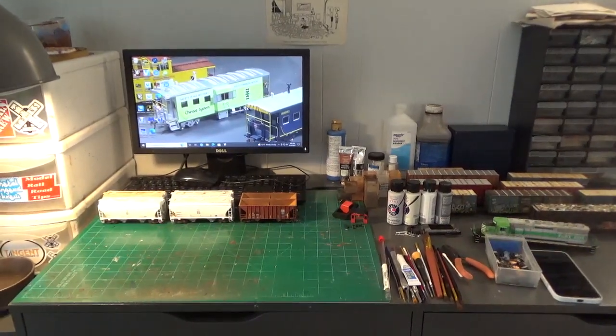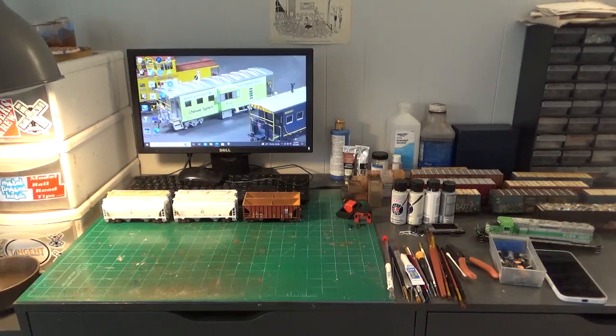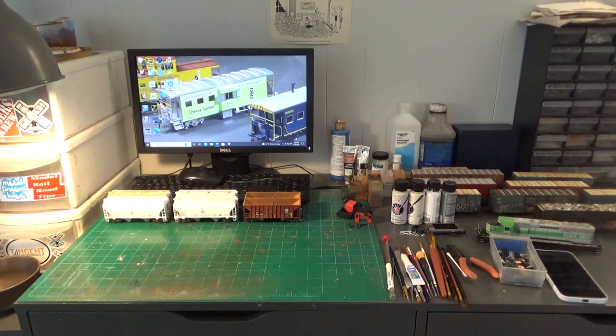Hey everyone, welcome back to the workbench. Dan here as always, and in this video we'll be looking at some of the projects I've completed. I've been very busy with lots of different things, and I've also been working on the model railroad. We'll touch upon all that, and also some changes I've made to my inventory of cars and different things I've collected. I've been doing a lot of selling, so we'll talk about that real quick.